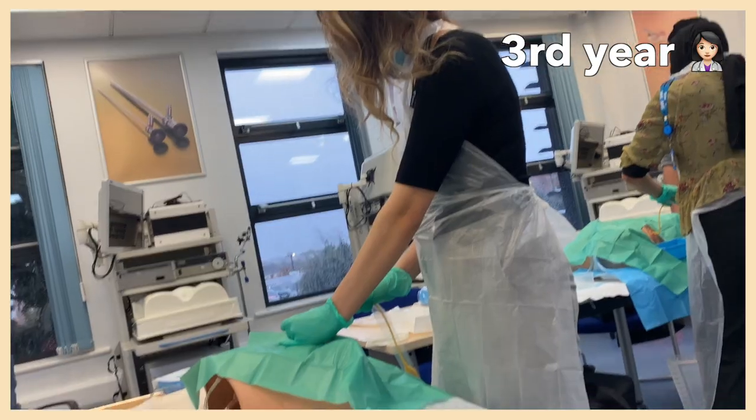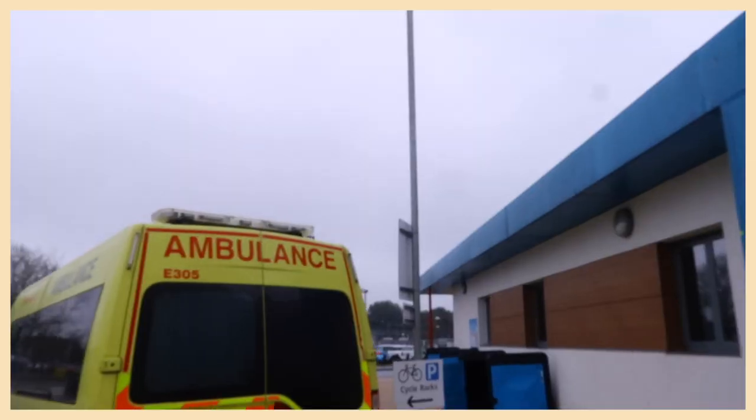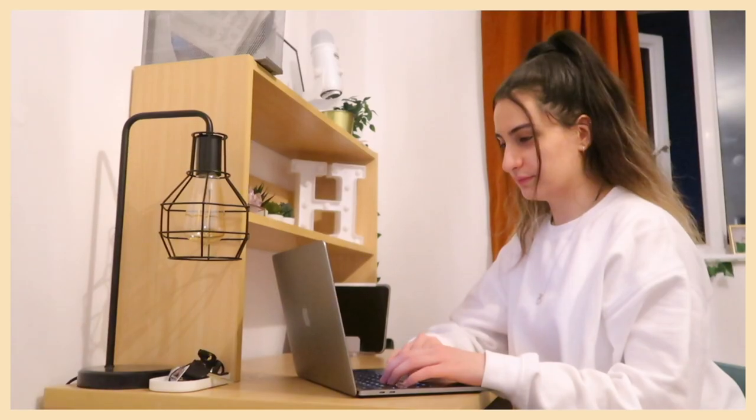My name is Hazal and I'm a third year medical student based in the UK. Join me for a few days in my life as I go on to hospital placement, shadow vascular surgeons and spend time with my friends whilst trying to be productive and get as much work done as possible.